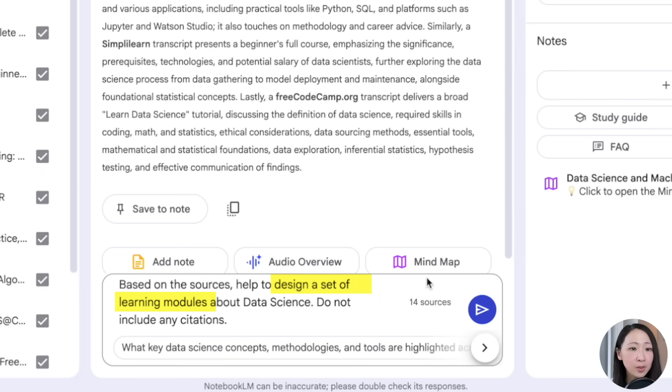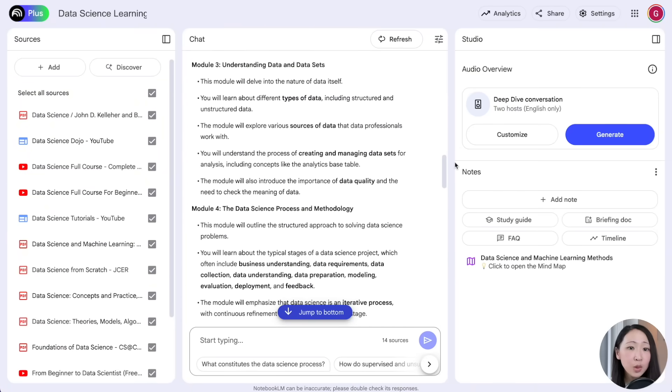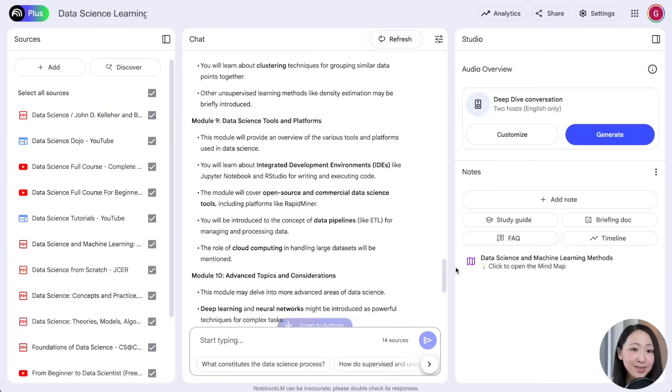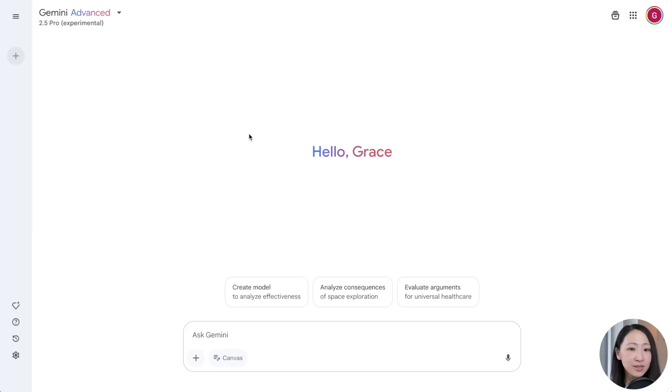Now we're going to build learning materials using a prompt to ask it to design sets of learning modules about data science. Immediately it will break down into different learning modules with details — helpful whether you're doing self-learning or teaching. This is the power of NotebookLM's large context window. To make it even more useful, copy the response and paste it on Gemini 2.5.